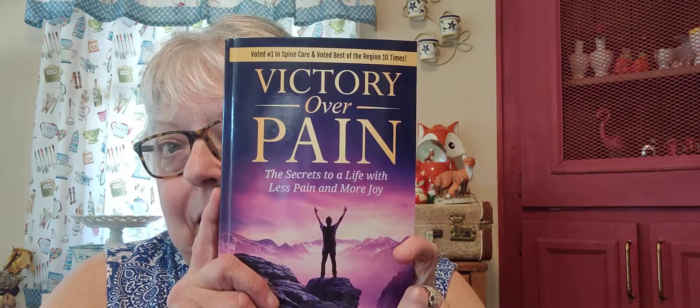I went to the pain doctor today and they're cutting me back on my meds, so hopefully that'll be okay. But I got a freebie — 'Victory Over Pain' — my doctor and six different pain doctors collaborated and wrote this book. I'm gonna read it and pass on the information. It's 'secrets to life with less pain and more joy' and heck, we all want that.